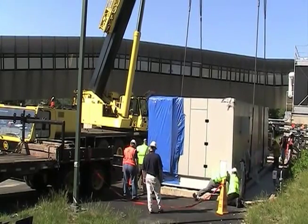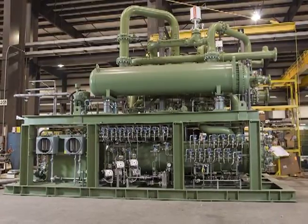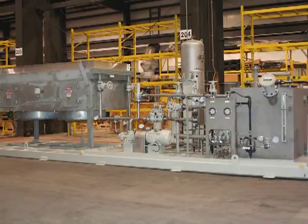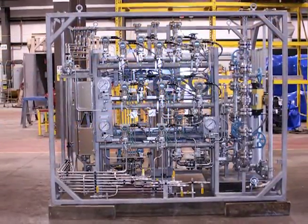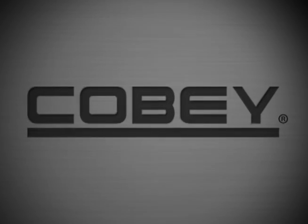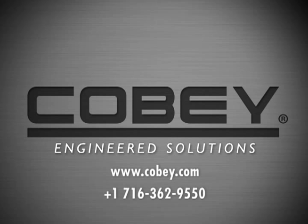When you bring COBE to the table and allow us to engineer, design and manufacture your package, you unleash your engineers to focus on your core OEM strengths and leverage your in-house assets. COBE, Engineered Solutions. Visit us online at kobe.com or call 716-362-9550.